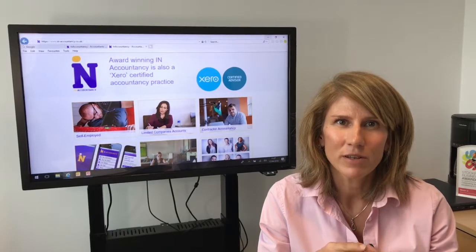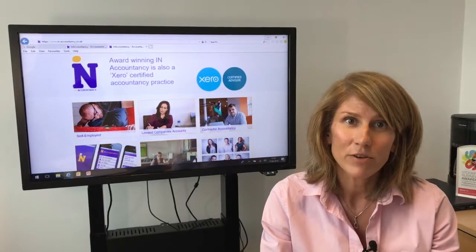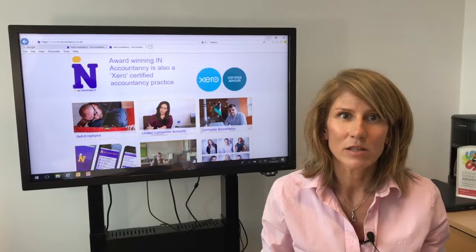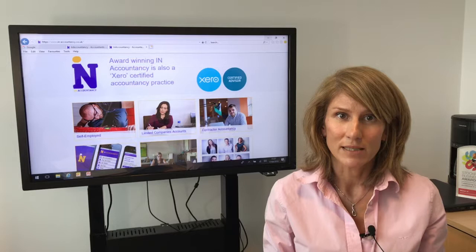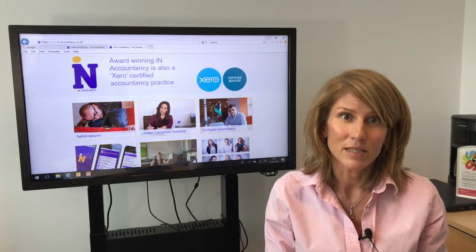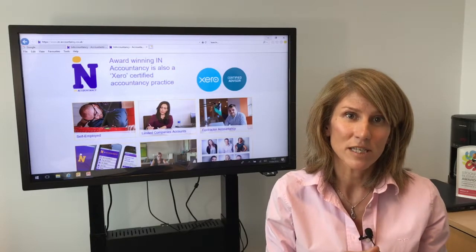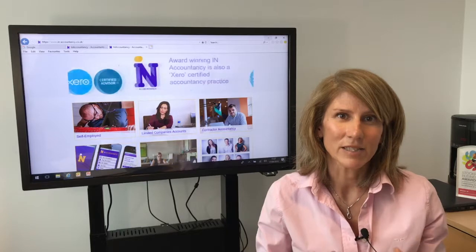Do please be mindful of payments on account — this can catch people unawares. If your tax bill is greater than £1,000 for the year, HMRC will request that you pay the next year's tax upfront. That means 50% of the liability again on the 31st of January, and a further 50% by the 31st of July for the following year's tax bill.